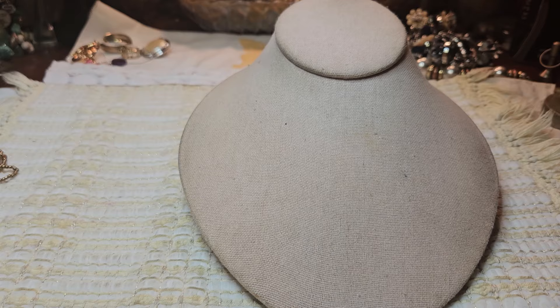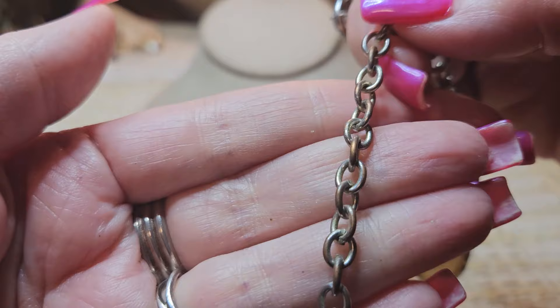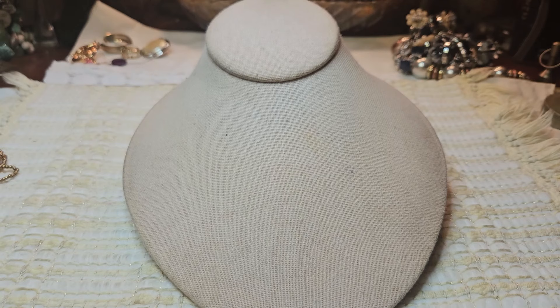And then I found another statement necklace, and this one is going to go in the craft lot because the chain is in very bad shape. The chain is just really bad, and it didn't have a signature or anything on it, so I can't sell it like that. It looks terrible.